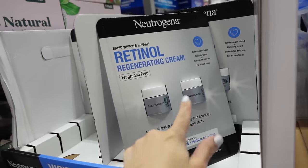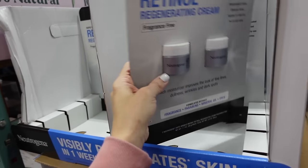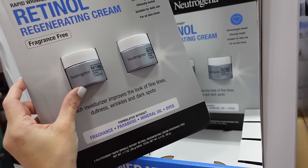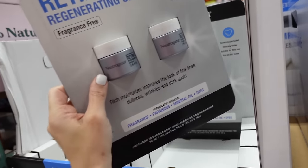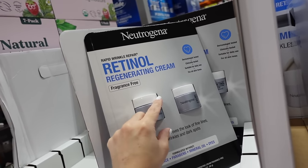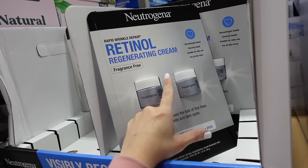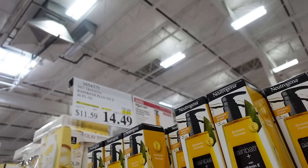The retinol is part of a trio — if you use it with the Gold Bond diabetic moisturizer and Dial antibacterial soap together, it's a really good skin routine. Down to $29.99, regularly $39.99, until the 14th. Each was around $19 at Walmart.